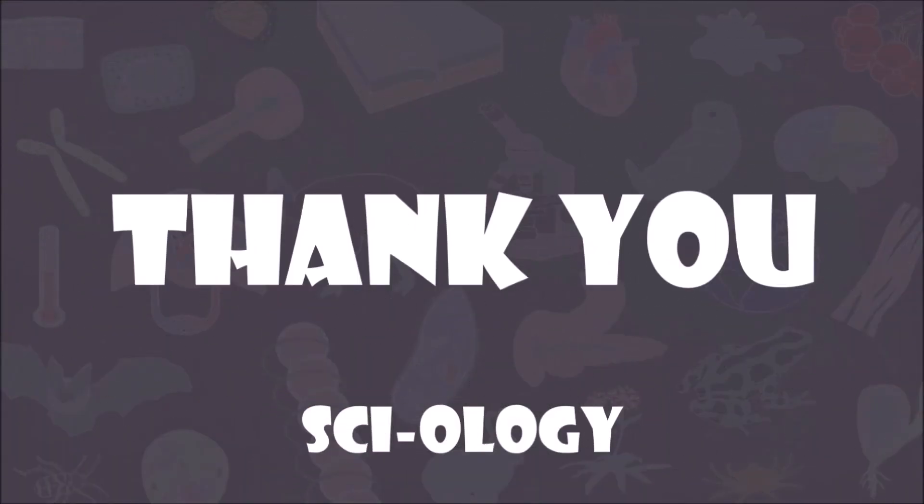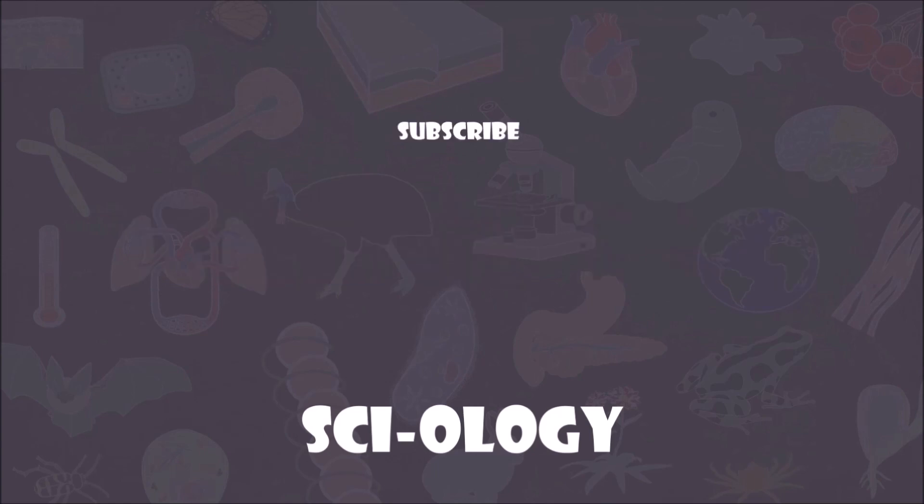Thank you for watching. If you want to support this channel, please subscribe and check out more of my videos.